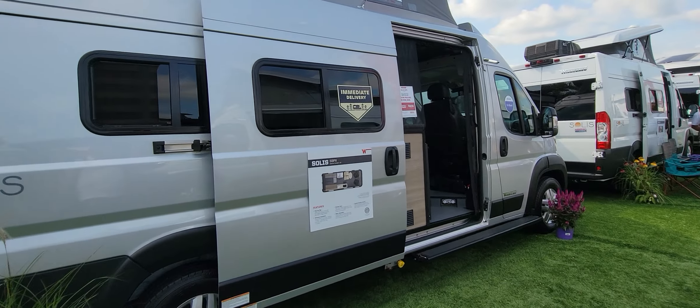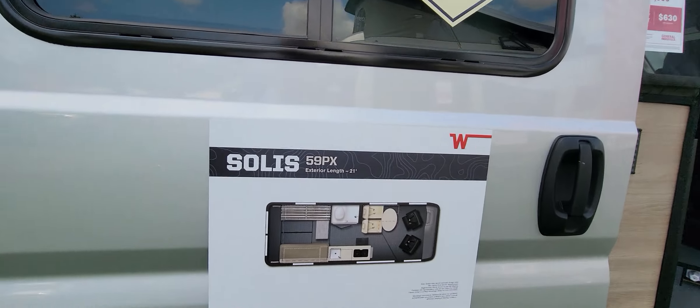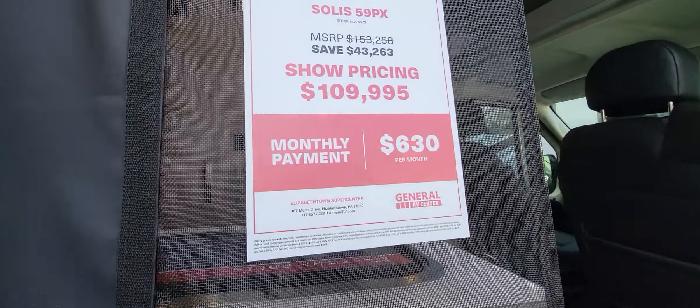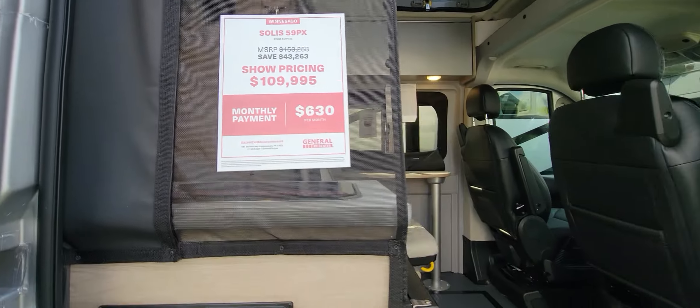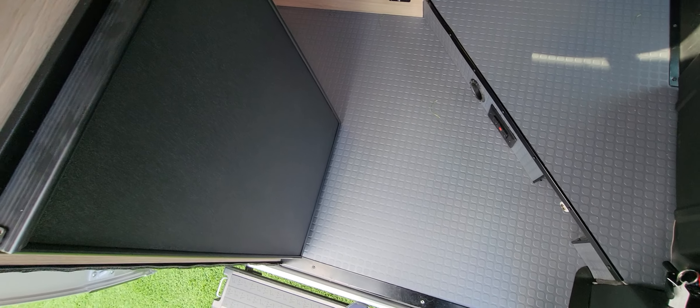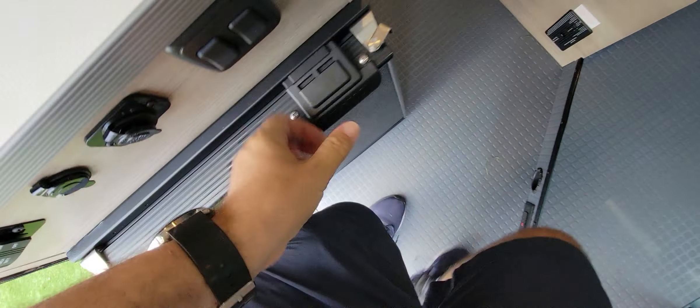There are so many Travatos here for some reason. This one is the Solis — the Travato Solis 59PX. Show pricing is $110,000.